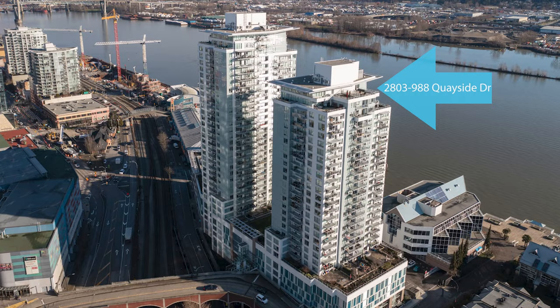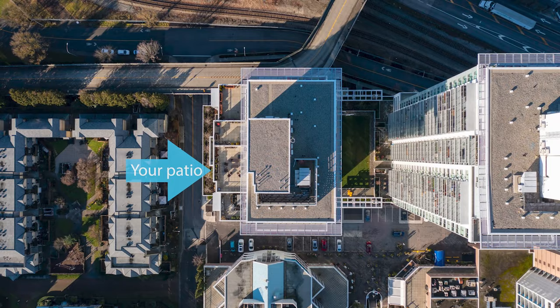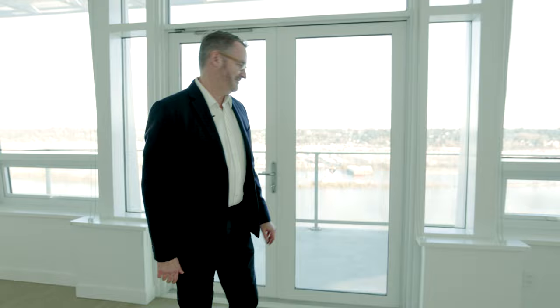Hello, welcome to 988 Quayside Drive in New Westminster. It's Colin here from Remax Crest Realty. It's my great pleasure to introduce you to this three-bedroom, southwest-facing condo in the heart of New Westminster. One of the best things — the views over the Fraser River. Come, let's have a look.